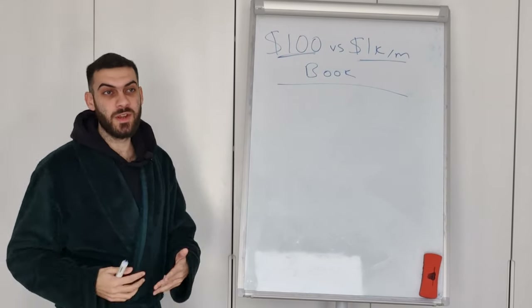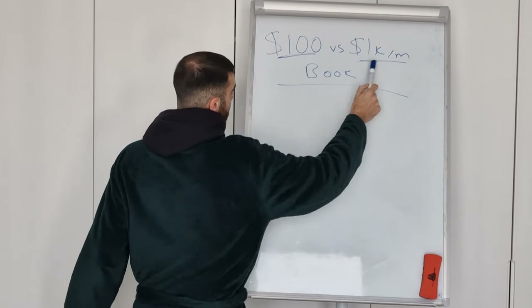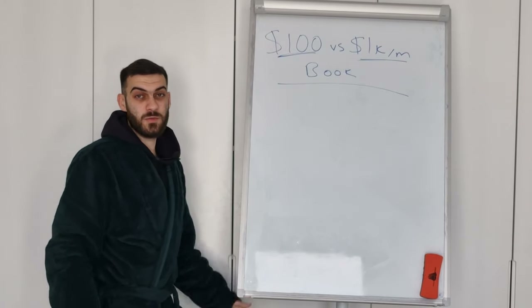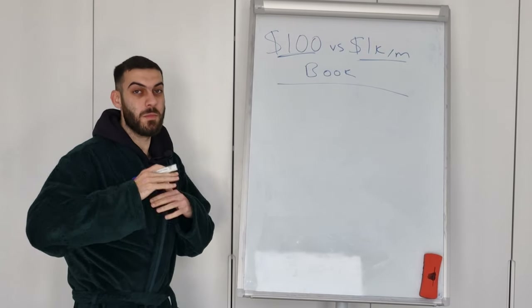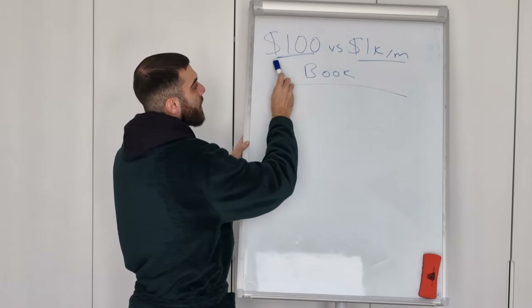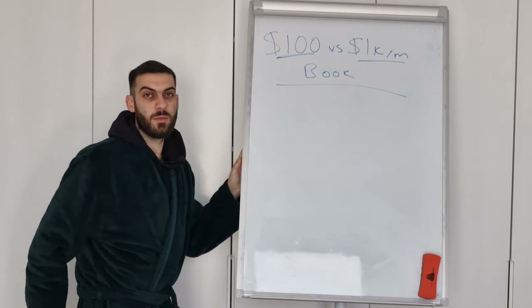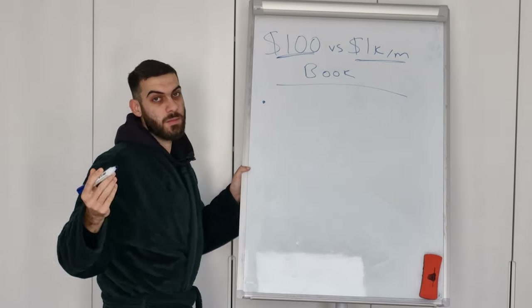I even work with people that were publishing $3,000 per month from one book. When I was helping one client with their ads, these guys were spending $100,000 only on ads, and the profit they were making was much more than what they spent. What was the difference between that book and the book making $100 per month? Let's call the $1,000 per month book the good book, and the $100 book the bad book.